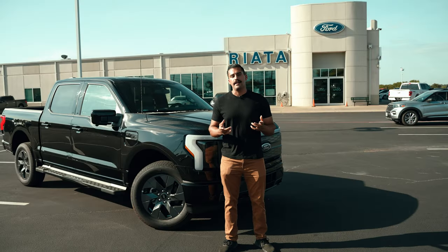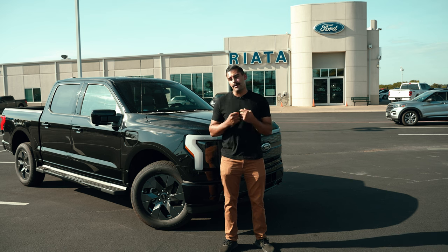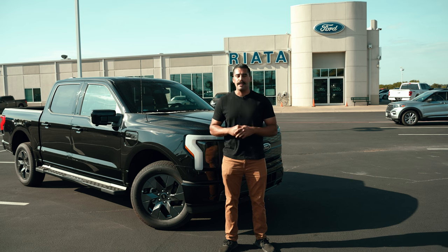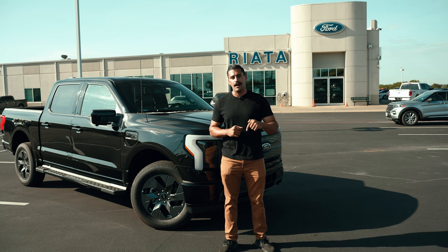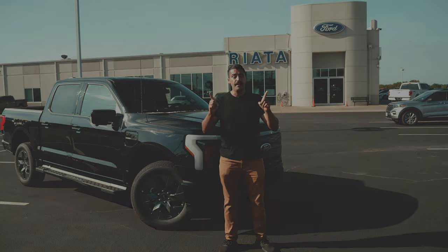I really hope you guys found today's video useful, and as Ford continues to put out information on the Lightning and other vehicles, we'll continue to cover it. I really appreciate you watching. If you like these videos, hit that like button, leave a comment below, and smash that subscribe button or check out one of these two videos.